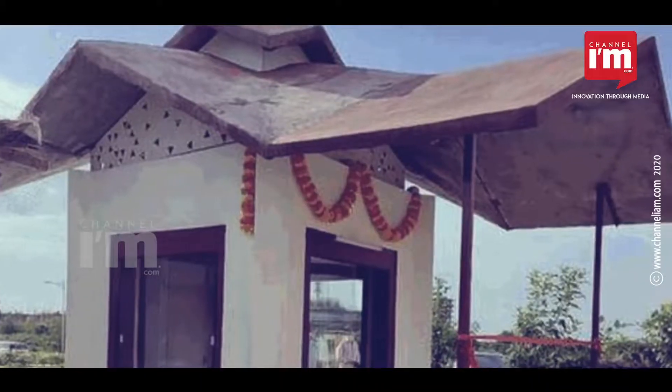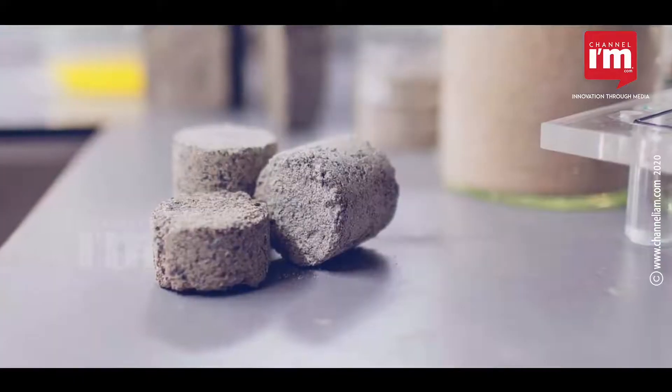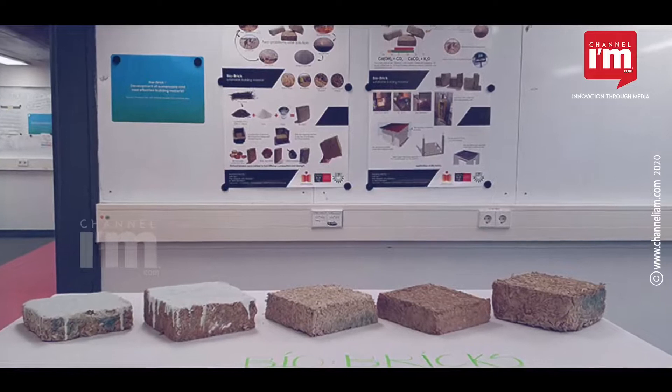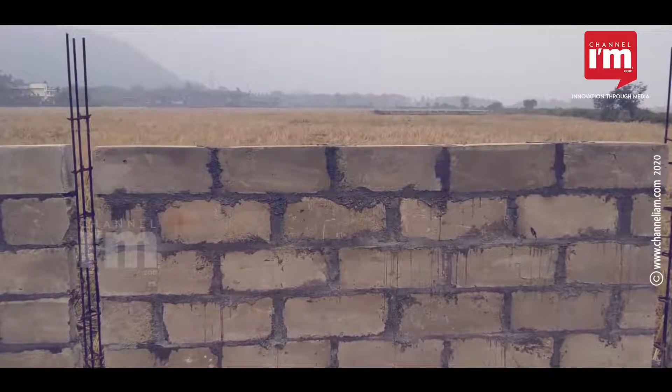IIT Hyderabad has put that into practice by constructing a building out of biobricks. Using this patented technique, one can build eco-friendly and cost-effective buildings.